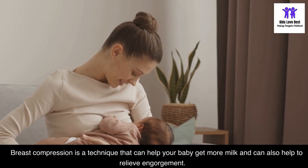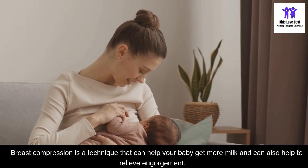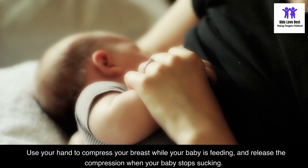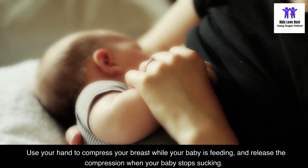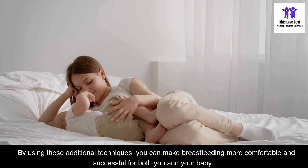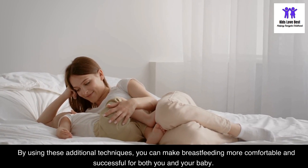Breast compression is a technique that can help your baby get more milk and can also help to relieve engorgement. Use your hand to compress your breast while your baby is feeding, and release the compression when your baby stops sucking. By using these additional techniques, you can make breastfeeding more comfortable and successful for both you and your baby.